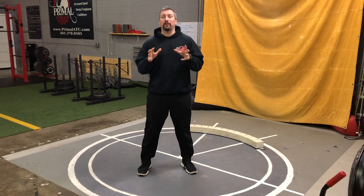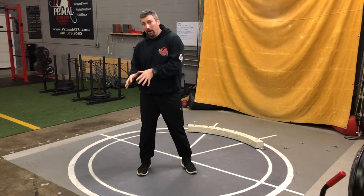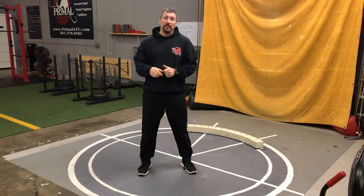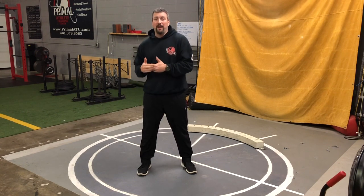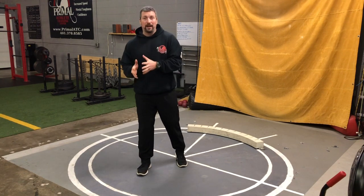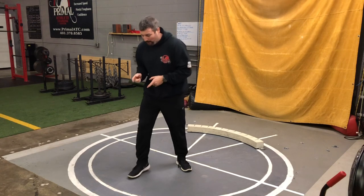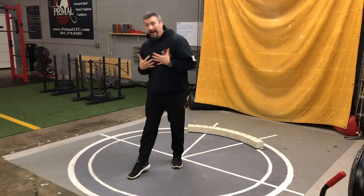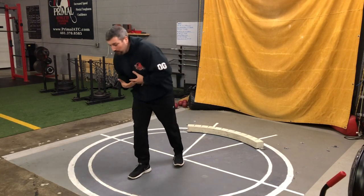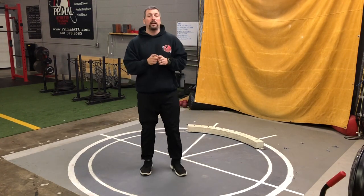We are on video number three of our top 10 errors and corrections on the glide shot put. In the first video, we talked about staying low in the back. In the second video, we talked about pushing off of the heel and having the heel be the last part of your body touching the back of the circle. And when we talked in the last video, we said sometimes when you push off the toe, you actually stand up really, really tall — you're not able to stay low as you glide. And that's what we're talking about today.